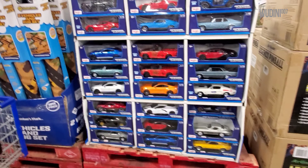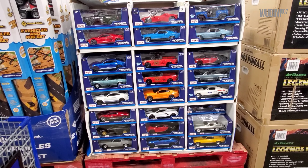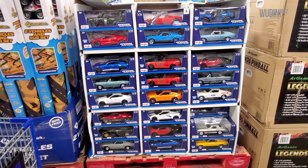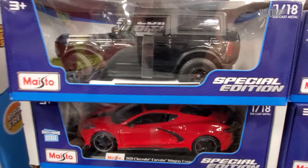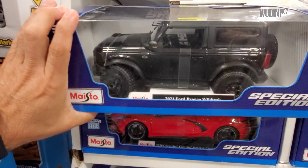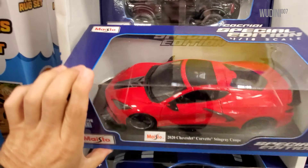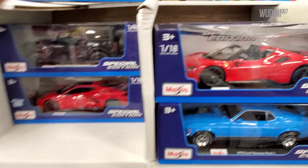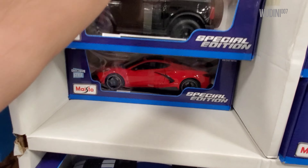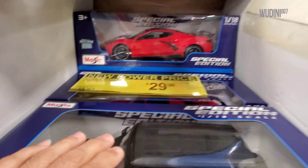We're gonna go through these things and see what we got this year. There are some customers already looking at them, so let's see. On the top we've got the Wild Track, the Ford Bronco, a Corvette - I believe this Corvette was last year - and another Wild Track here.